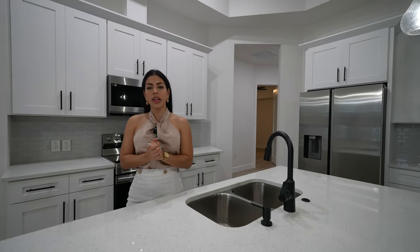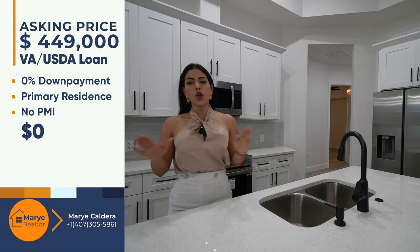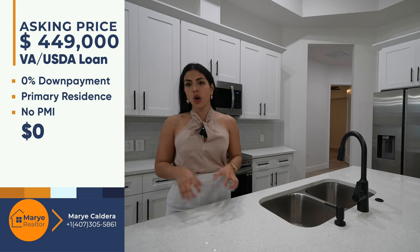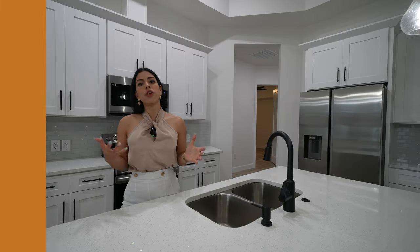For veterans — USDA and VA loan programs — you have the opportunity to purchase this property with zero percent down payment and no PMI. Your monthly breakdown: $2,691 for principal and interest, $333 in property taxes, $83 in homeowner's insurance, $0 HOA, $0 PMI, at a 6% interest rate — total monthly payment approximately $3,108.